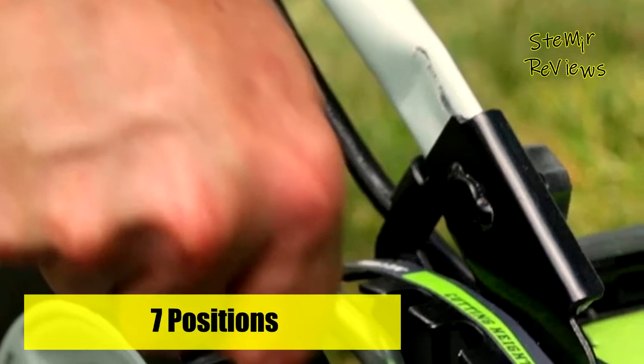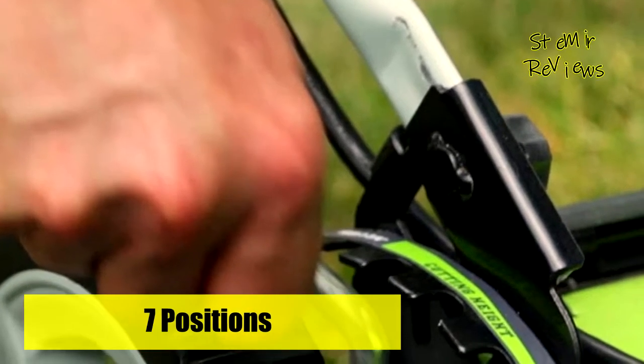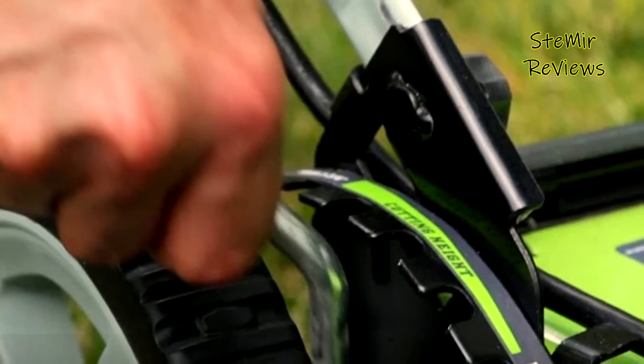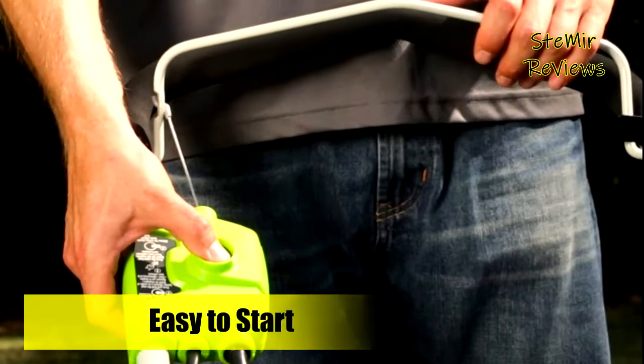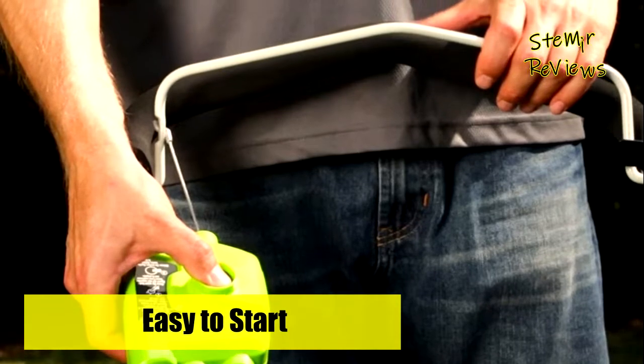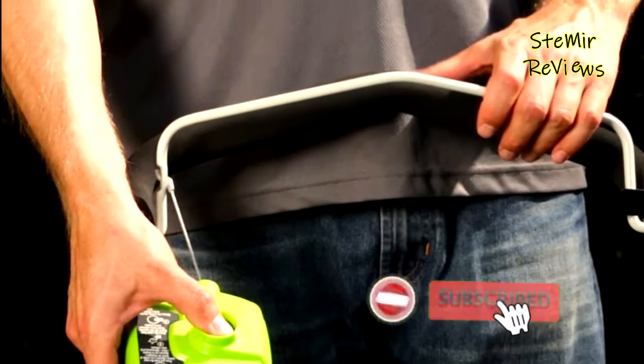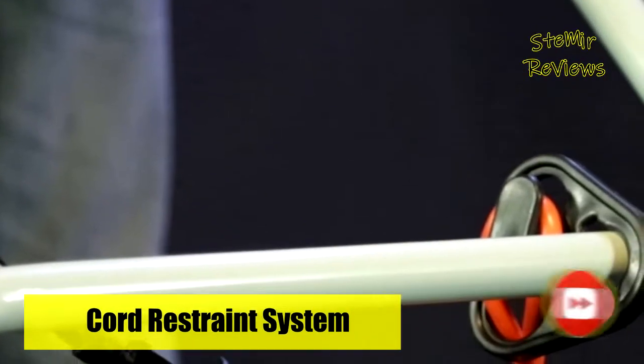The rugged stamped steel cutting deck provides added durability. Adjustable cutting height with 7 various positions ranges from 1.5 inch up to 3.75 inch. The cam lock handle allows for easy folding and storage, and the integrated cord lock helps prevent accidental cord disconnects. This model is ideal for mid-sized yards and lawns.